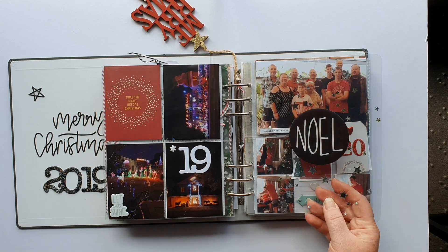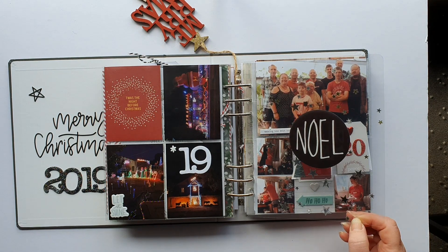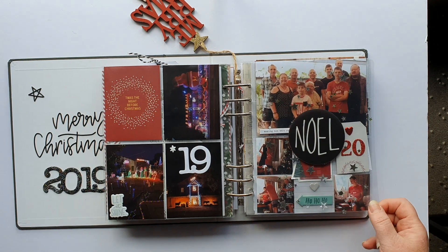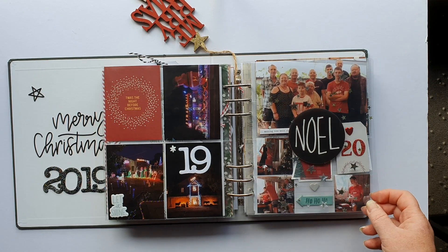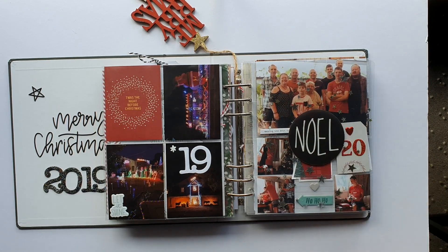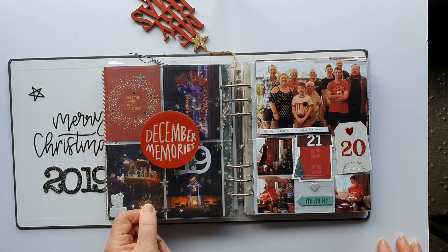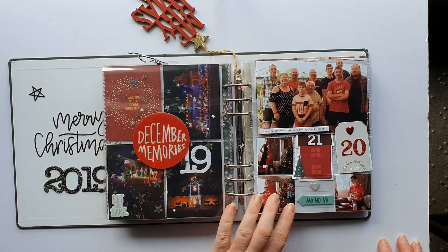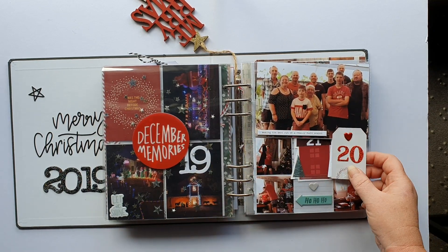Over here it's really simple — just some Christmas lights from when we wandered around my in-laws' neighborhood. This is a laminating pouch where I put some stars in between and ran it through the laminator to see how it worked. It's okay — it's not as thick as transparency but it was just a bit of trial and error and I didn't mind it.